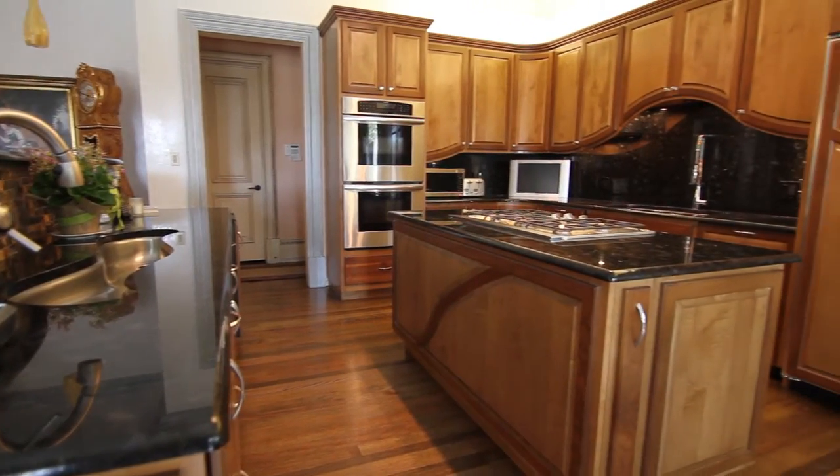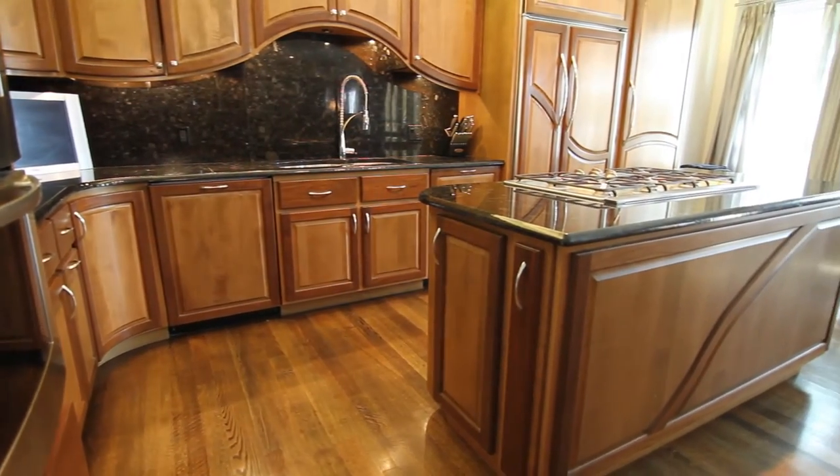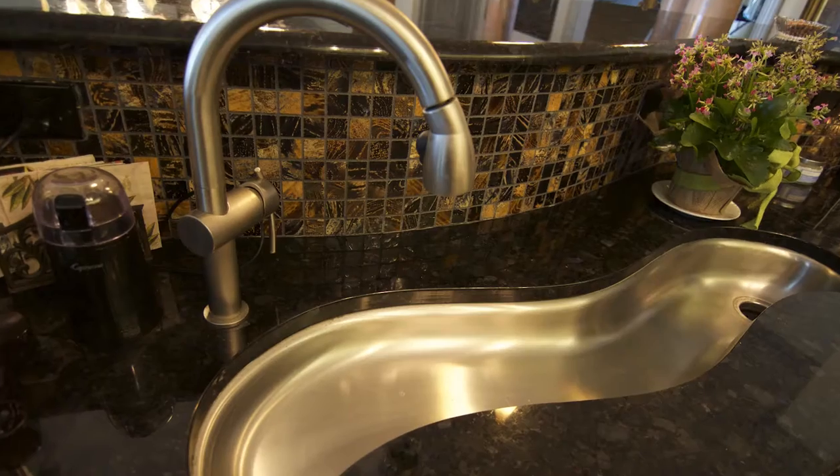The kitchen, with its custom cabinetry, is a chef's delight with two ovens, a gas cooktop, two dishwashers, and two sinks.